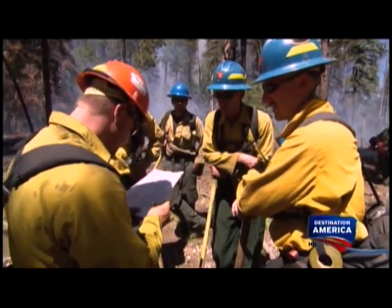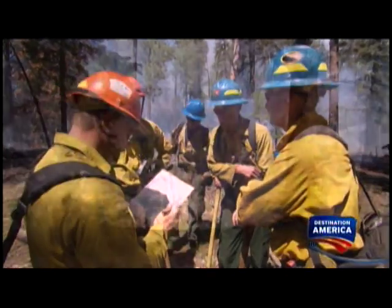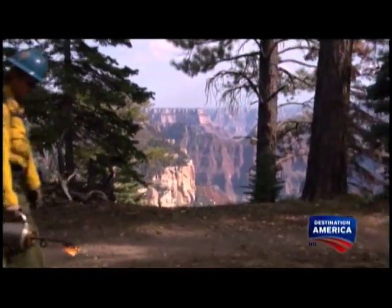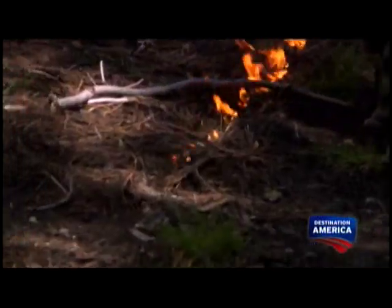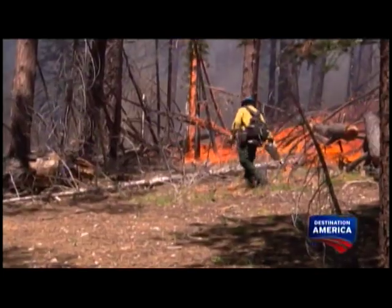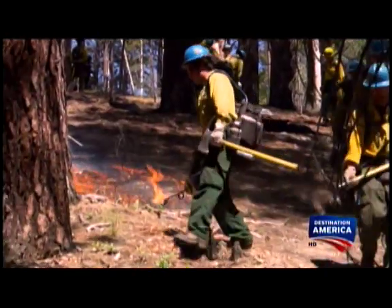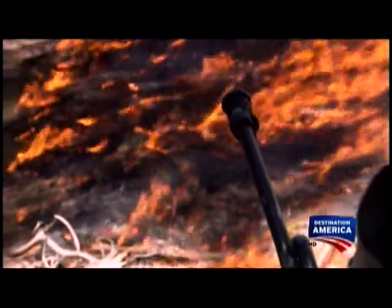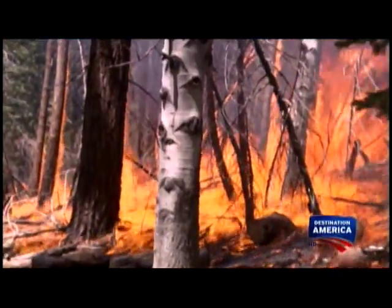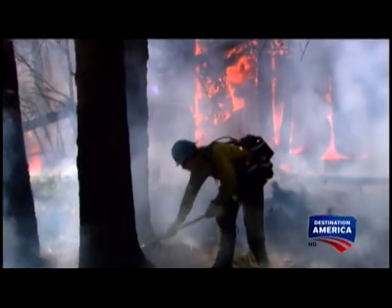Prescription parameters in the plan — favorable for implementing the project? Yes. Finally, the work begins. Crews crisscross the area with drip torches. Called blacklining, the objective is to create a buffer zone, and the fire burns at varying intensities as the canyon's inferno begins to take off.